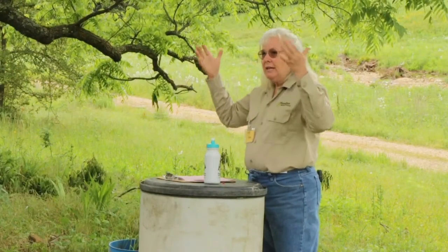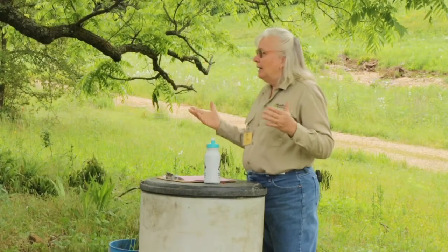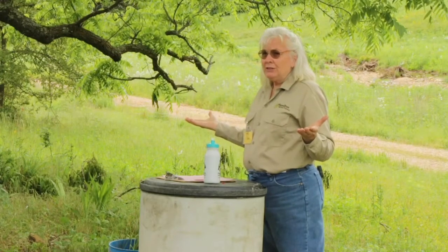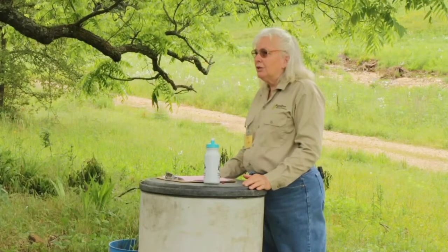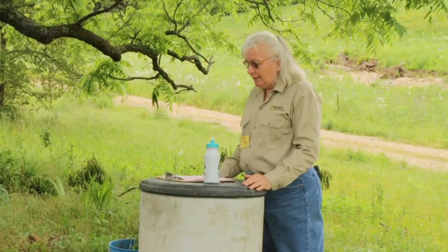We join the field day as Amy is introducing the concept of thinking about a grassland below ground. We know how we can fill the solar collector and do more photosynthesis with diversity above ground, but we don't think too much about what's going on underground — that's what she would like to open up: what some of these different plants are doing below the surface.